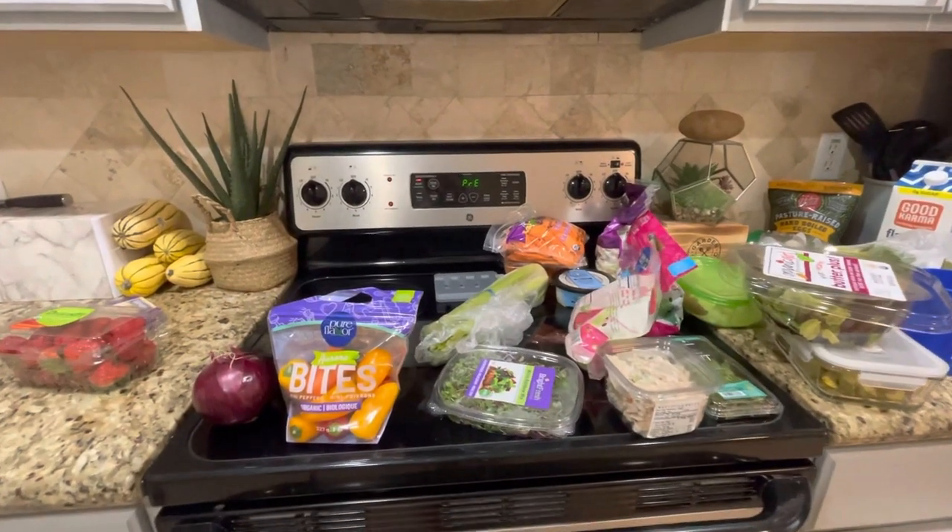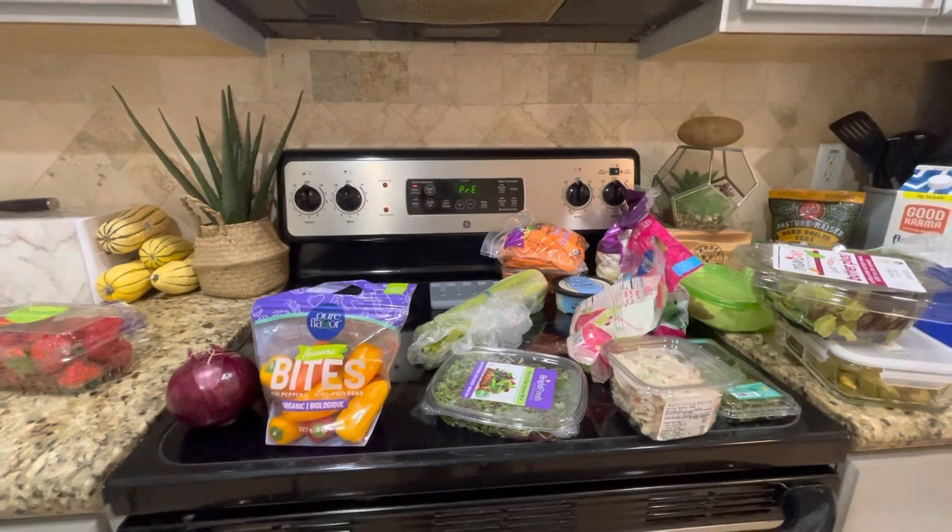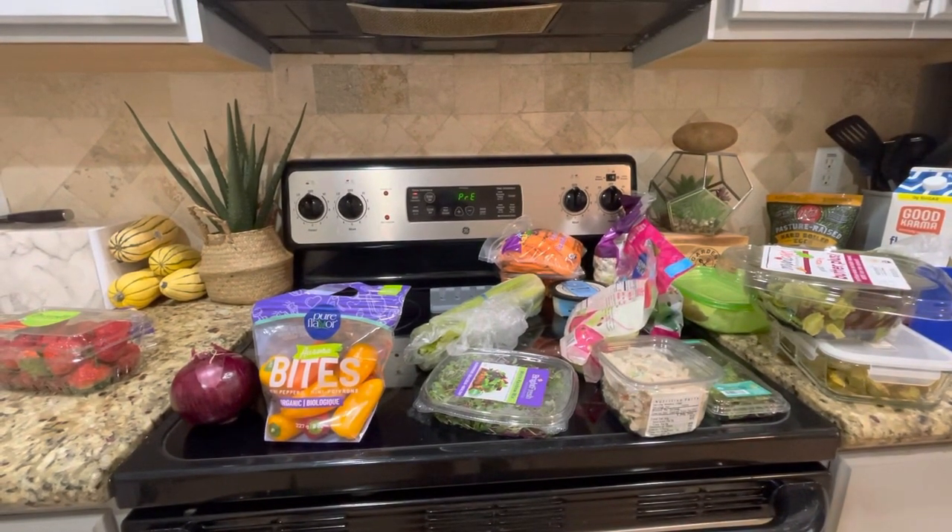Hey everybody, welcome back to my channel. If you're new, my name is Angela. I upload every Saturday at 12 p.m. Eastern Standard Time to help you in your weight loss journey, especially if you do Brightline Eating or have binge eating disorder. This video is actually requested by a couple of Brightline Eating friends of mine who were like, why don't you just show us what you get at grocery stores when you go shopping? So I'm here to show you what I buy.